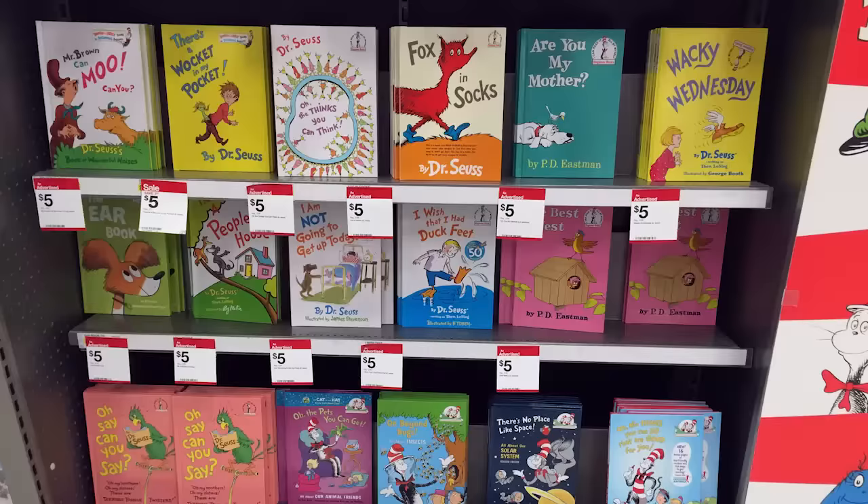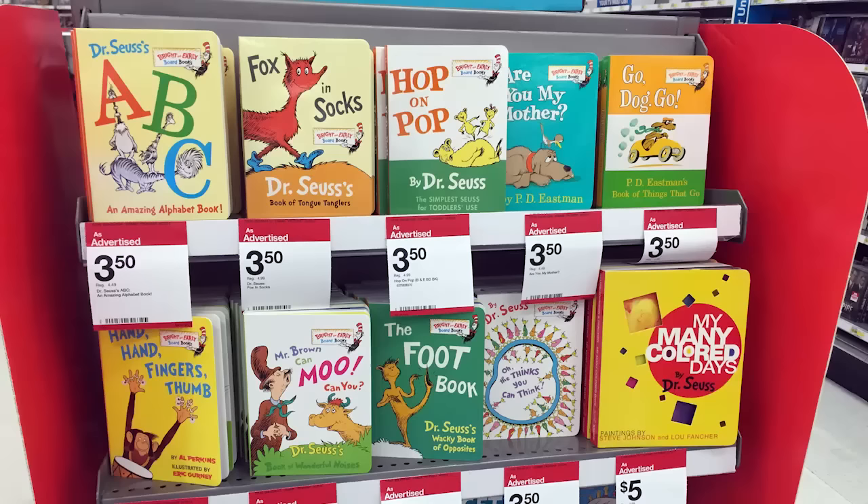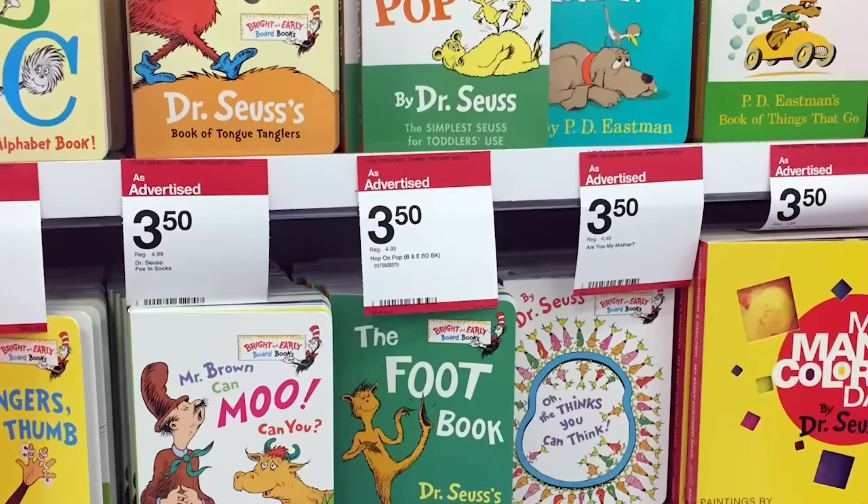Next, we have Dr. Seuss books. The sale has been around for a few weeks and keeps coming back. Dr. Seuss books are $5, normally $9 — very straightforward, no coupons involved, and you can do this deal in store or online. There are also smaller board books for babies at $3.50. It's a great deal to stock up for your kids or for Easter baskets.